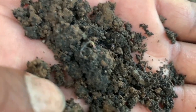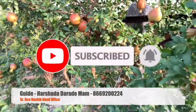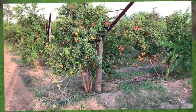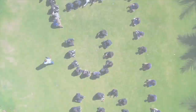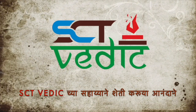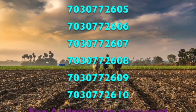Friends, if you are also interested in Vaidik farming and want detailed information about Vaidik farming, you can contact us. Thank you friends.